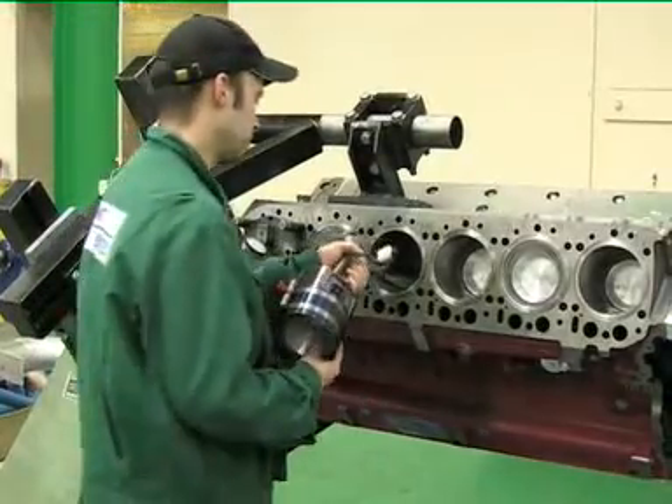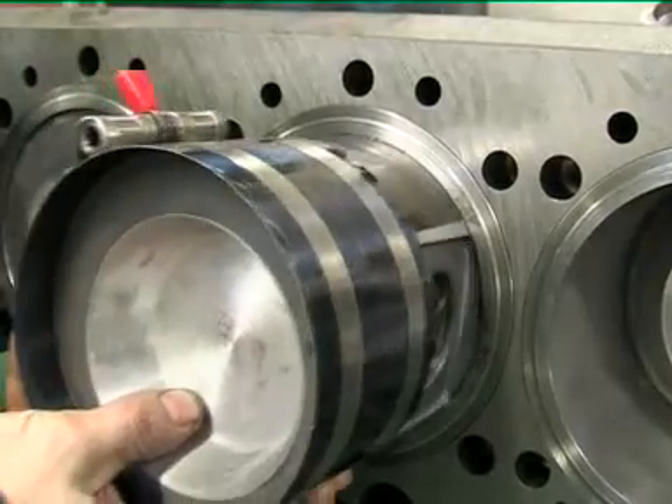The main components come from large serially produced engines. That means low investment and parts costs.